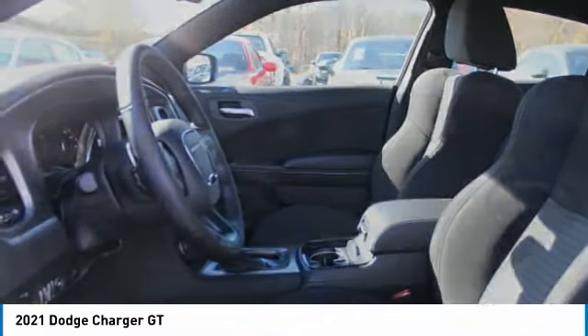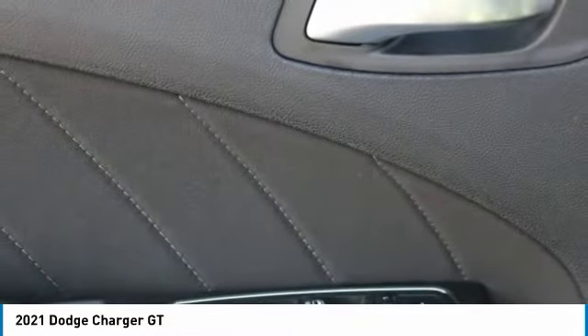Cruise control. Searching for a dependable vehicle that looks great too? You found it — so stop in today.